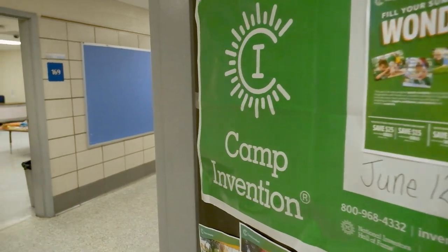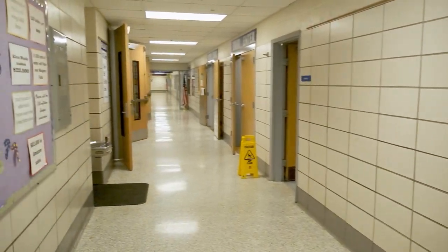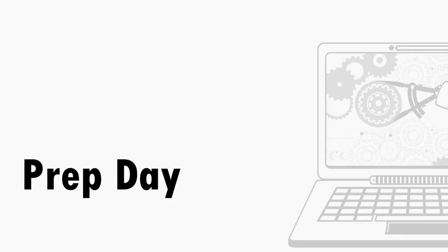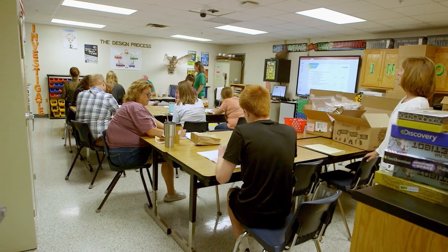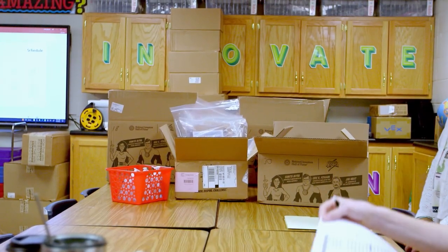I think it's great for the area. We haven't had a science camp ever, that I know of, here in Pulaski County. My name is Natasha Craft. I'm the STEM lab teacher here at Pulaski Elementary for kindergarten through fifth grade, and this week we have Camp Invention here at our school.